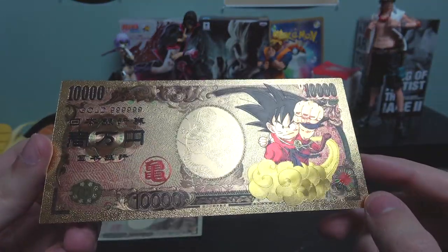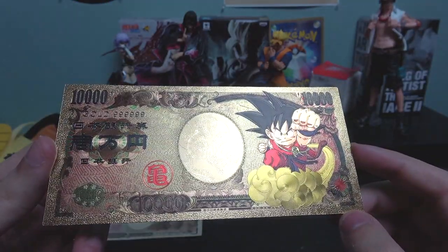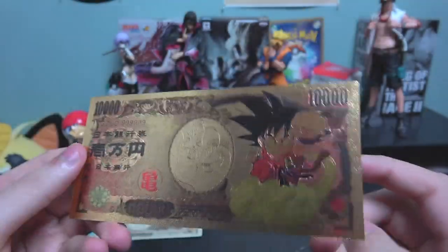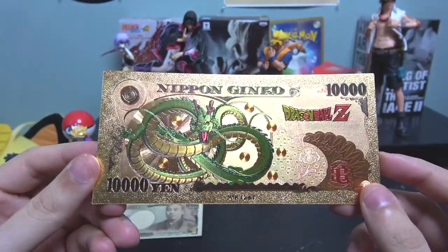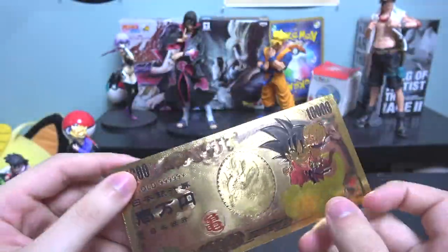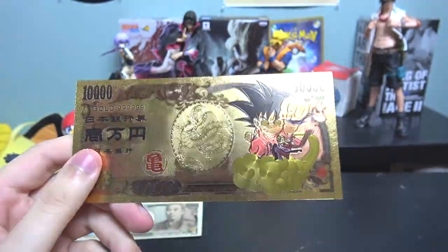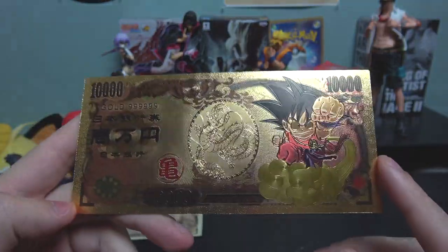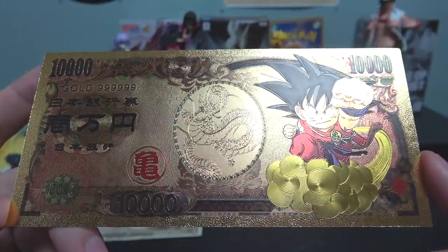Let me know your thoughts — do you want one? Are you thinking of getting one? If you do get one, which character do you want? What's your favorite anime character? Personally, I would want a Pokemon one with Chikorita on it — that would be awesome. Anyway, drop a comment, drop a like or dislike, thanks for watching, and I'll talk to you guys in the next one. Peace out!